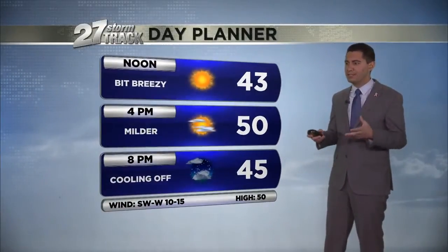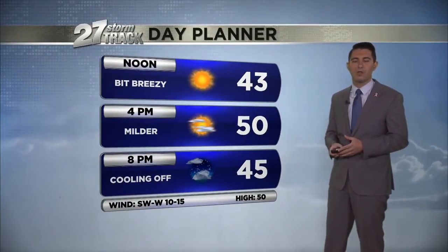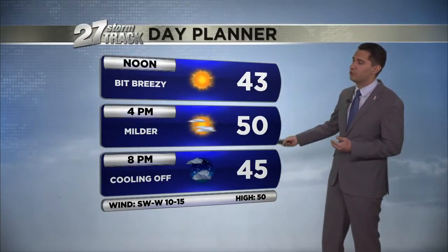Locally, when you get a big system like that to make landfall on the U.S. coast, it absorbs all the energy. So we have a quieter pattern, and that's exactly how this one tracks out today too — lots of sunshine, a touch milder with those winds out of the southwest, and a high approaching 50.